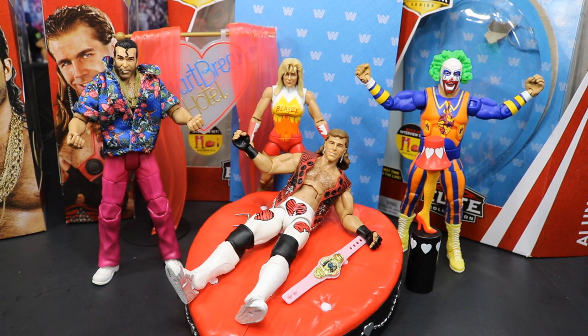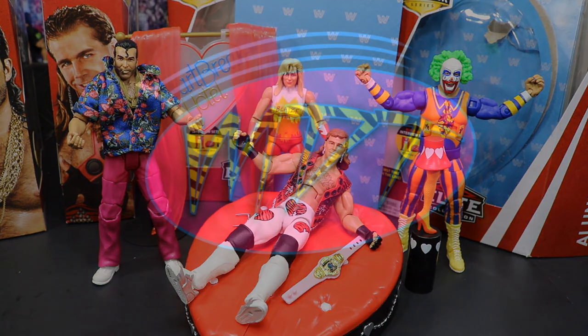That pretty much does it for this four-in-one Flashback Series review on the Heartbreak Hotel Build-A-Figure Walmart Exclusive set. Thank you so much for watching. Huge shout-out to Mattel for making this video possible. Be on the lookout for these figures at your Walmart — they are coming very, very soon to retail. Subscribe to the channel for more epic WWE figure-related videos. Leave a like, comment down below if you'll be picking up this set. Follow me on Instagram and Twitter at MyDameToys, and I'll see you guys in the next video.